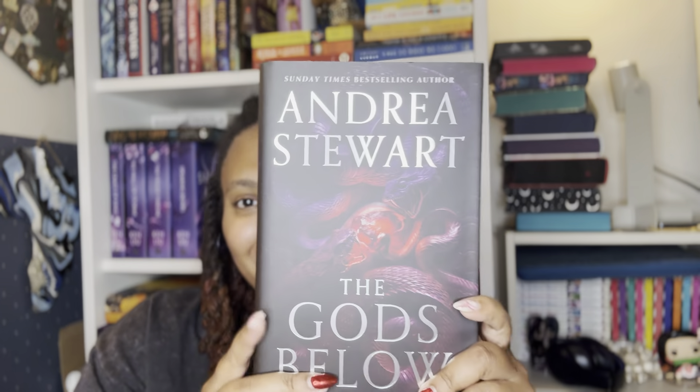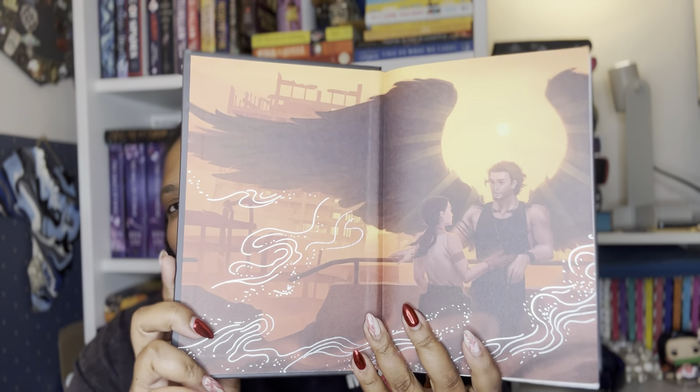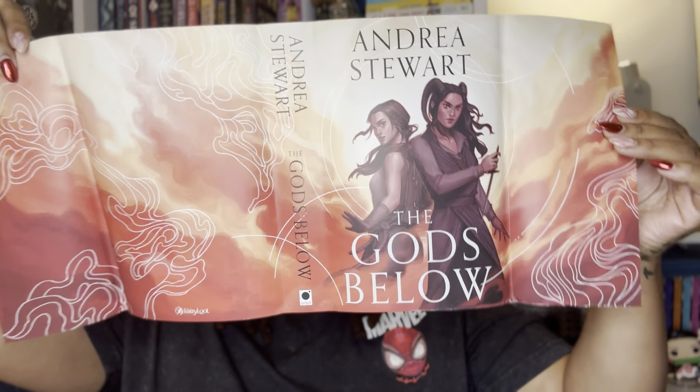And then we have the adult book, which I'm really excited to read. I finally read the Drowning Empire trilogy and I'm excited for this new series. For this book the theme is power struggles. We have The Gods Below by Andrea Stewart. Here it is — here are the edges, and if I take the dust jacket off, I like it. Here are the end papers and also we have the reversible dust jacket as well. Let me read the synopsis: 'The Gods Below begins an epic new fantasy series from the Sunday Times bestselling author Andrea Stewart, where two sisters find themselves on opposite sides of a war against gods.' I'm going to leave it at that — I want to be surprised.